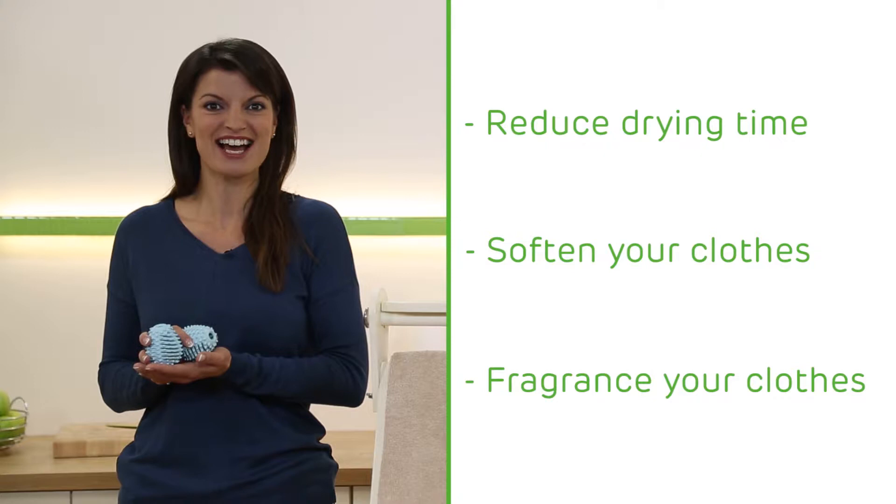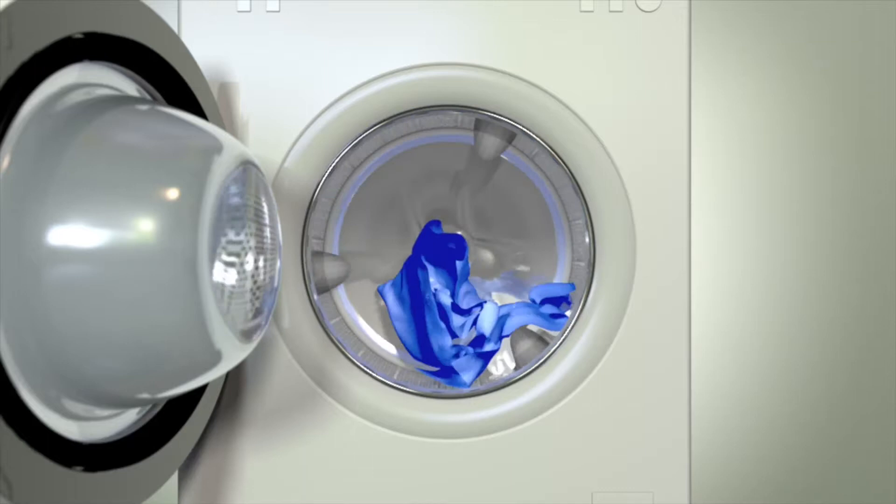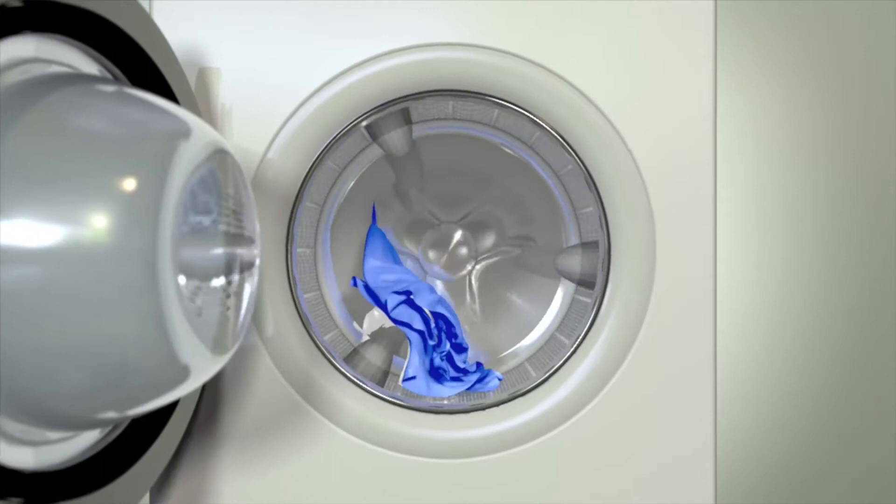Now let's talk about money saving first, because the chances are your dryer is the most expensive appliance to run in your home. That's because they can be very inefficient — your clothes tend to bunch together, you end up with lots of wasted space in the drum, which is space you're paying to heat. You may as well be throwing your money away.